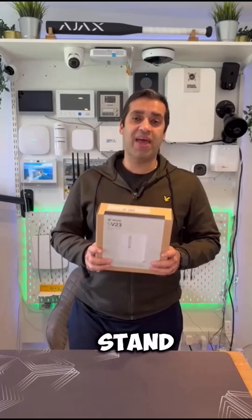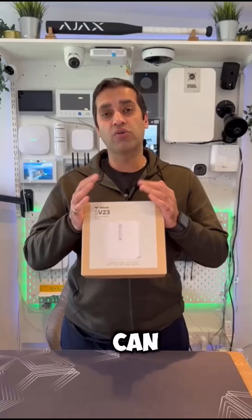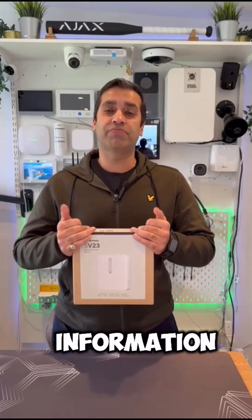You can also see the Vokada products at the security event taking place from April the 30th to 2nd of May. They've got their stand there with technical and sales people, so you can go and speak to them to get more information. Thanks for watching.